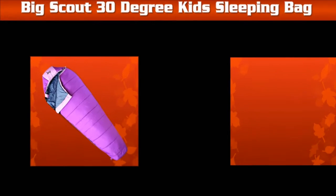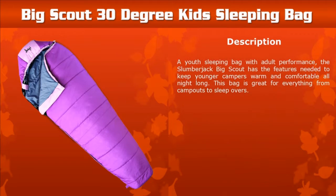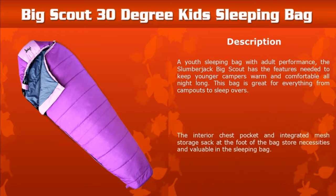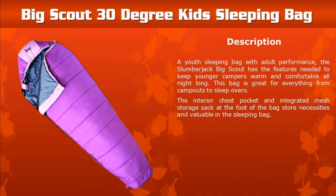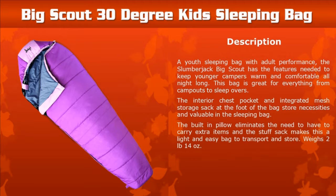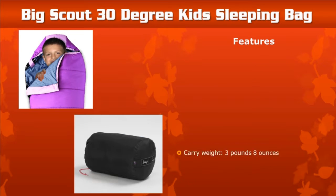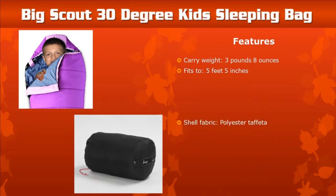Big Scout 30-Degree Kids Sleeping Bag: This bag is designed to keep younger campers warm and comfortable all night long. The interior chest pocket can store necessities, and this lightweight sleeping bag also has a built-in pillow. Features of the Big Scout 30-Degree Kids Sleeping Bag are shown below.